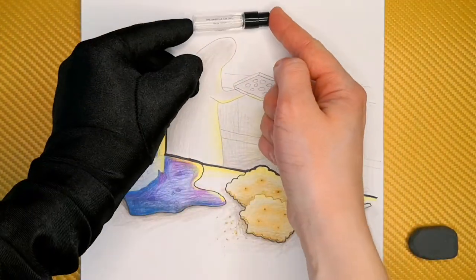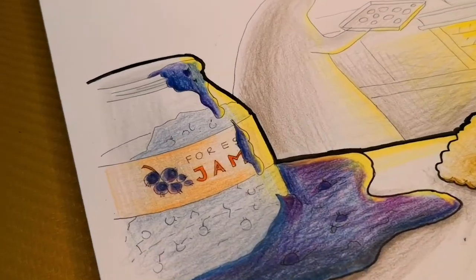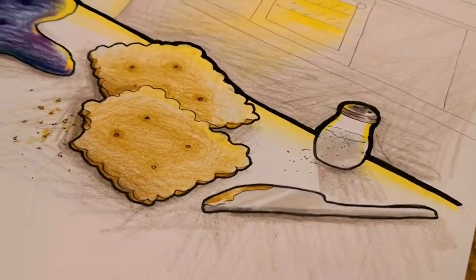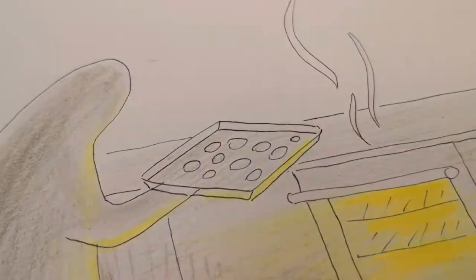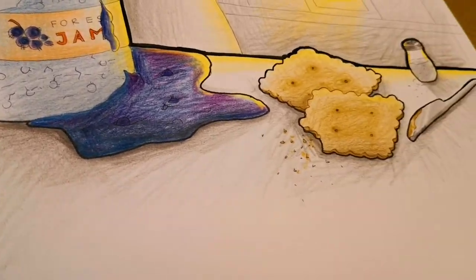So that was it for Floraiku and its wonderful gourmand creation called One Umbrella for Two. It was such a fun and delicious experience. Thank you so much for watching and see you next week. Bye!